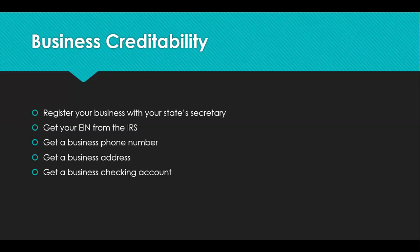Then after that, you need to get your business phone number, business address, and business checking account set up. You actually want to get your business address set up before you register your business with the Secretary of State, so you can put that address on the application. You can get a business address through websites like Regus — they sell virtual addresses at different price ranges. It's a virtual address but it is at a physical office, not at a pack-and-ship place or a post office.